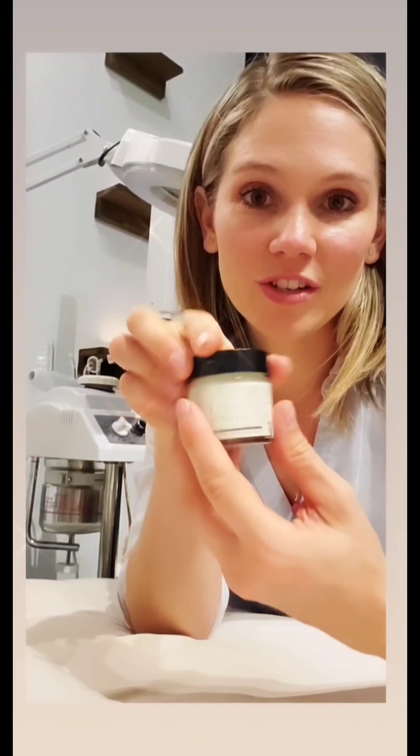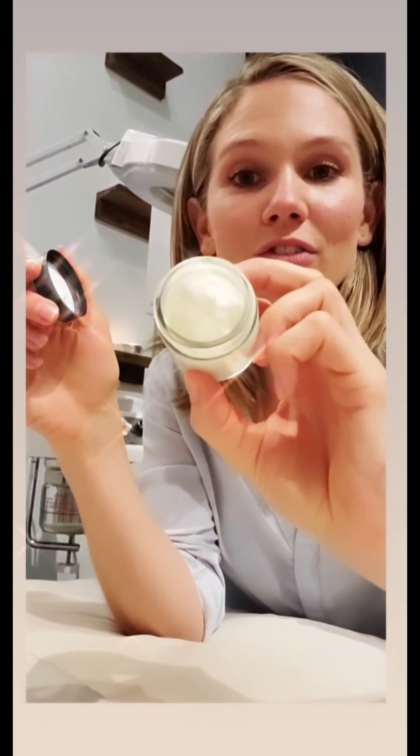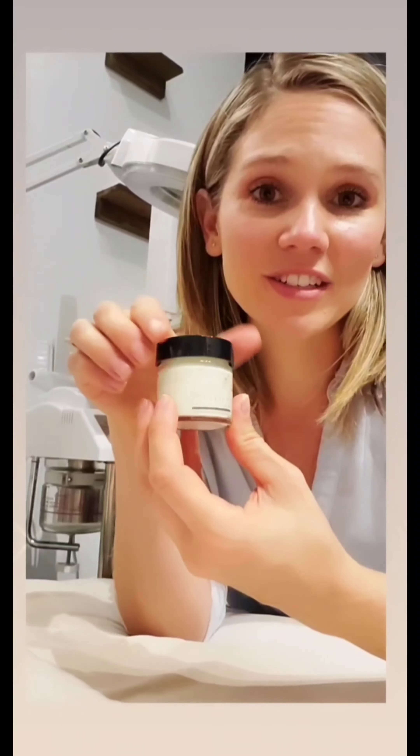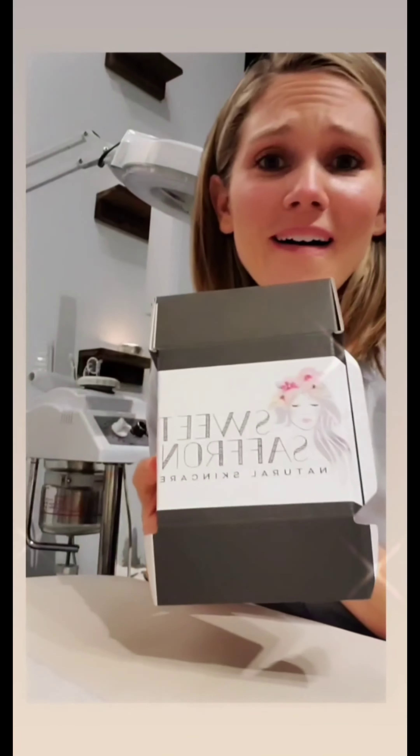And then you have your brightening moisturizer with CoQ10, colloidal silver, and other ingredients that help to fight free radicals and to hydrate your skin. And bonus, it's an under eye cream too. And great news — it comes all in one box!